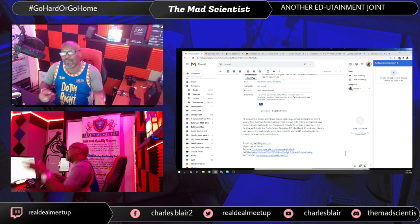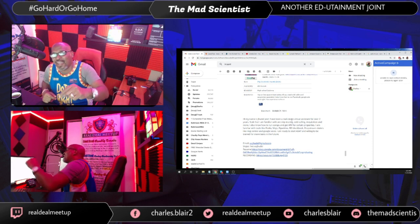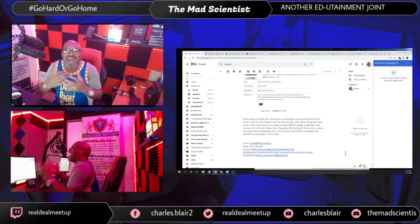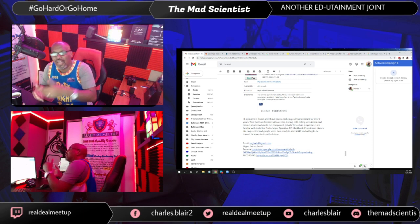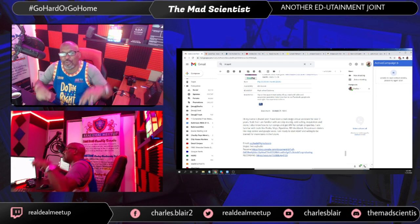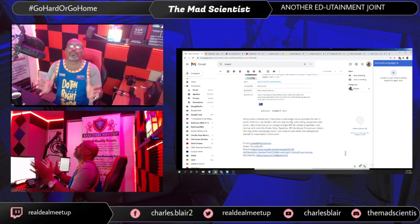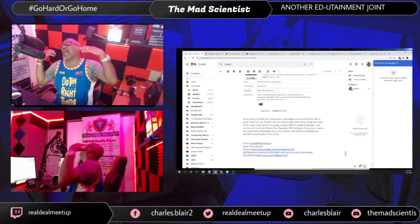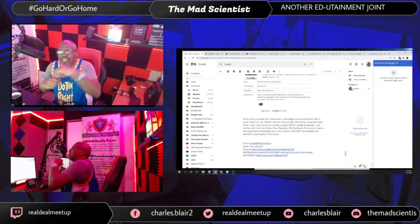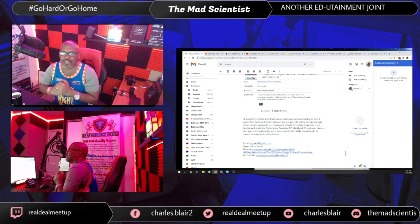This is Charles Blair, the Mad Scientist. Leave a comment below if you want to get your hands on my actual post that we use to hire cold callers. And don't forget — if you subscribe to my channel, I've got a second bonus for you along with that script. On behalf of my beautiful wife Tammy Blair and I, take care, and I'll see you in Baltimore in the next video. Bye-bye.